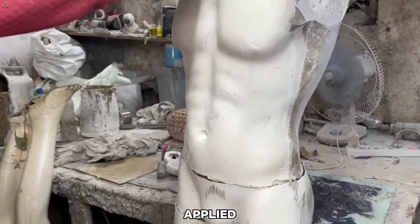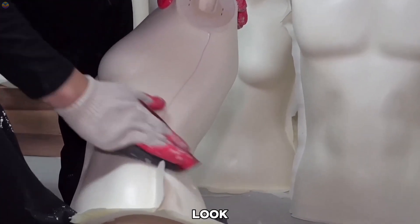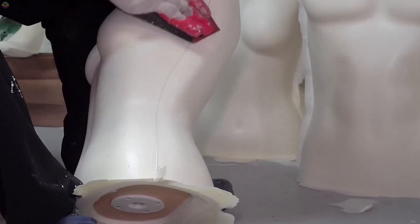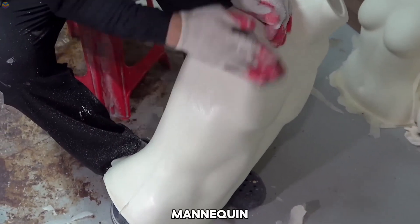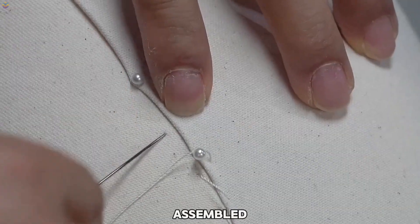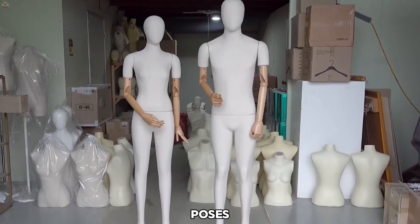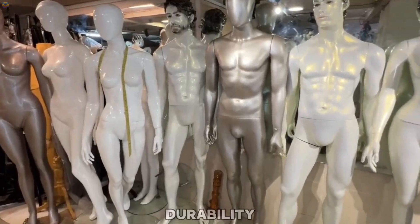A base coat is applied, and the mannequin is meticulously hand-painted to achieve a natural, lifelike look — including skin tones, facial features, or custom details like makeup and tattoos. If the mannequin consists of multiple parts, such as detachable limbs, these are securely assembled to allow for adjustable poses. Each piece undergoes rigorous quality checks to ensure it meets high standards of durability and aesthetics.